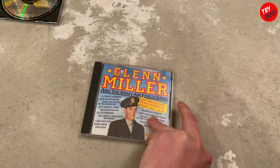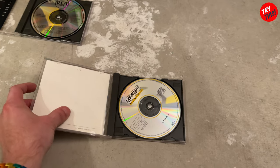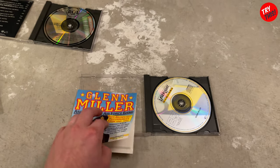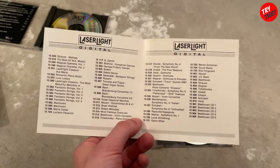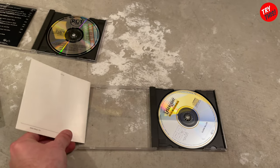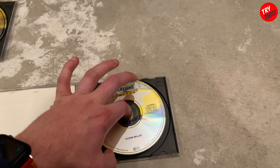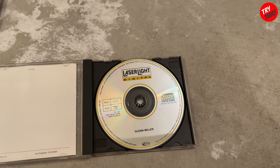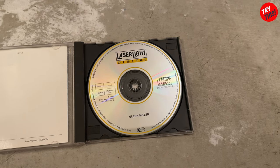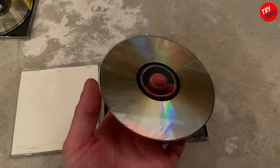The final one to go over is Glenn Miller and the Army Air Force Band. Glenn Miller was well known for doing music during the World War II era — he did all the big band swing music for the troops, and I believe he even did shows performing for the troops from time to time. Correct me if I'm wrong in the comments below. The disc is on Laser Light Digital. It doesn't seem to say when it was made, but here's a look at the disc — also in remarkable condition for being from a thrift store.